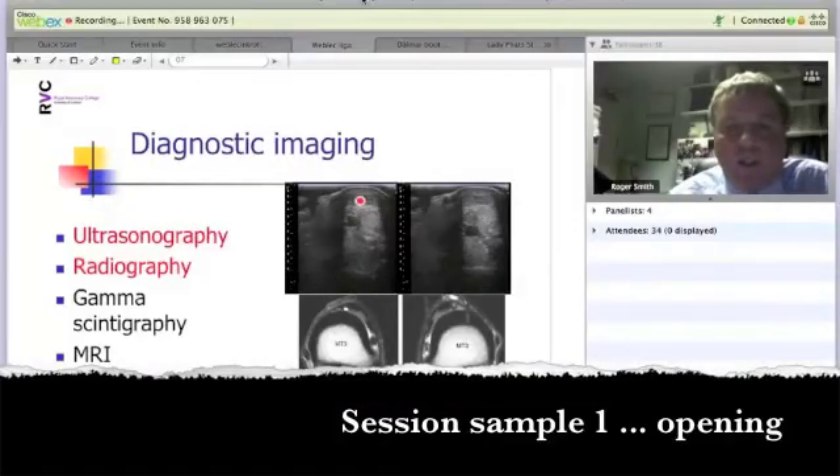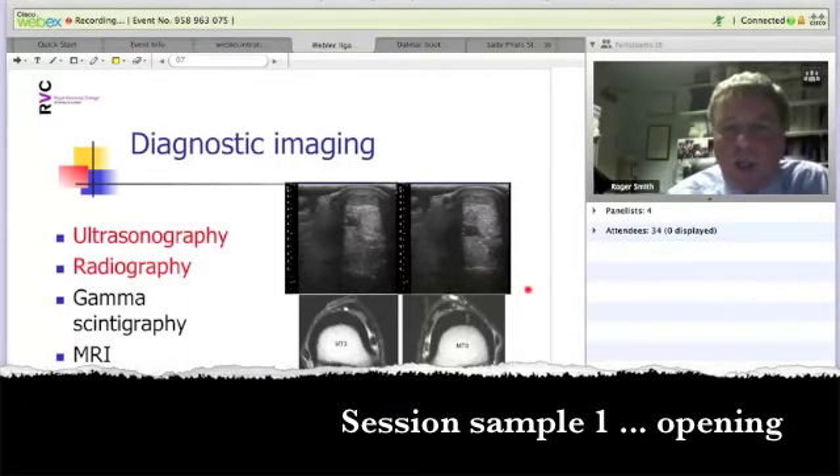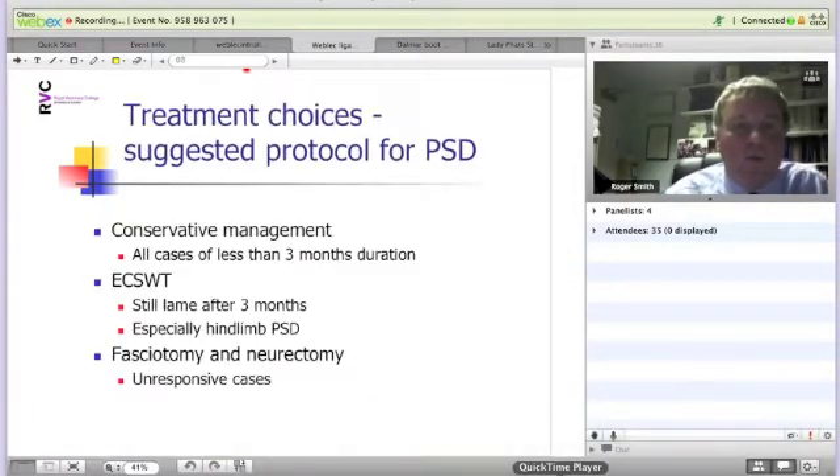You can see an ultrasound with this case, one where you can be confident of a diagnosis. You can see this enlarged and hypoechoic proximal suspensory ligament compared to the contralateral normal leg in this hind limb. This enlargement and hypoechogenicity is what we're looking for.